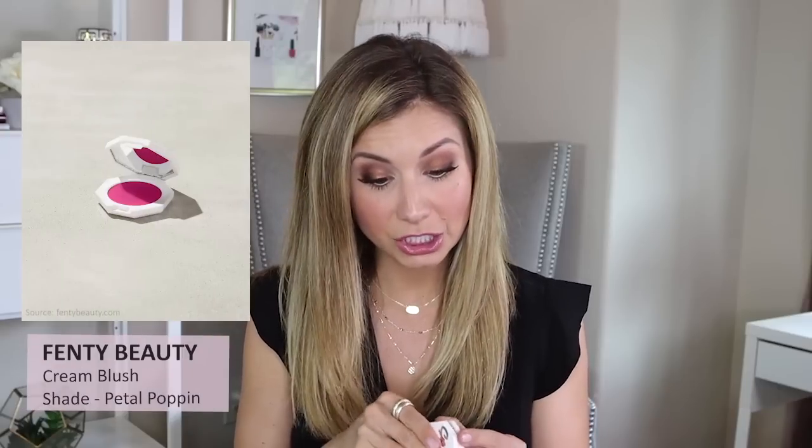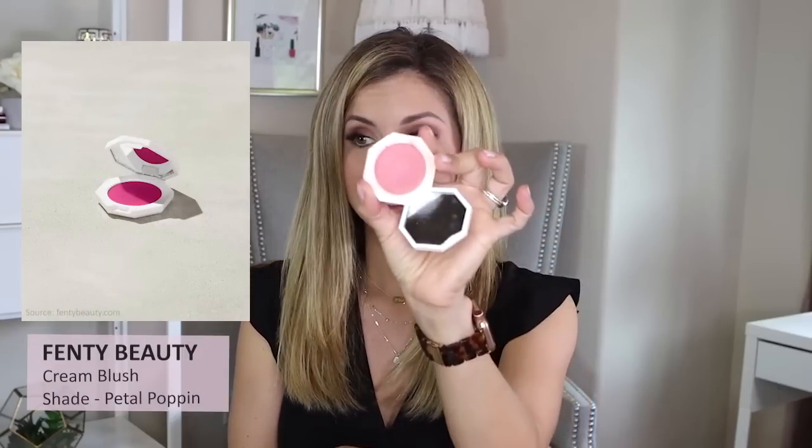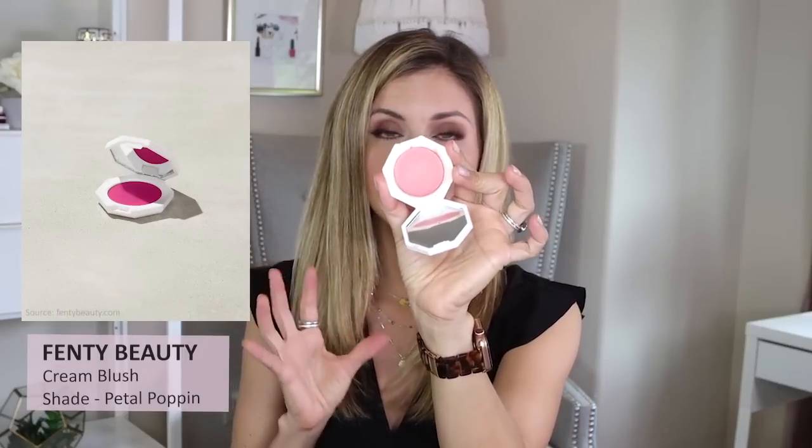Her blush in the shade Petal Poppin' — it's a cream blush, and I love this, you guys. It is so pretty and natural. It gives a very soft glow to the cheeks. It's very easy to work with. You can build it if you want a big, bright pop of color, or if you want it to be more natural — like a pink flush to the cheeks — you can also get that with this product.